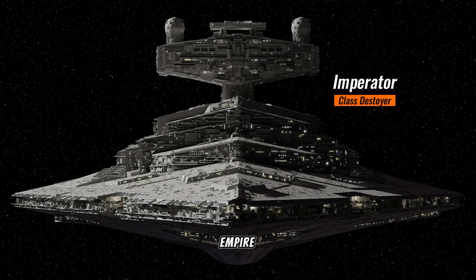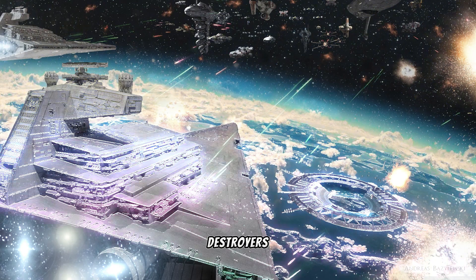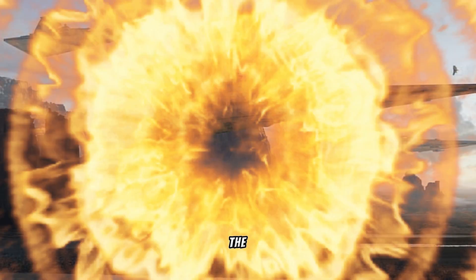By 19 BBY, the Empire contracted the Kuat Drive Yards as the exclusive supplier of Star Destroyers for the Imperial Navy, and it became the best-known symbol of the regime's power.